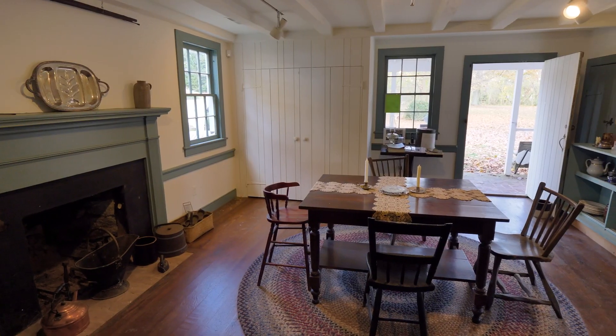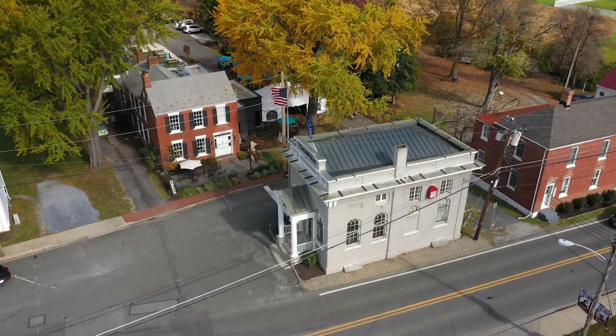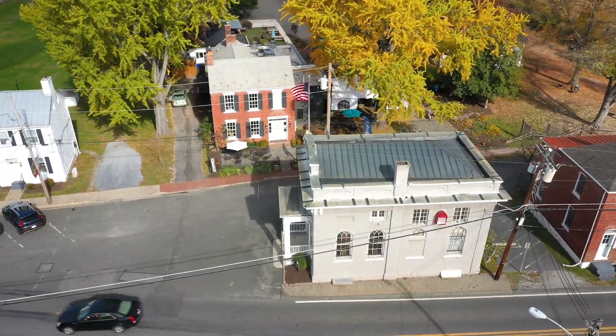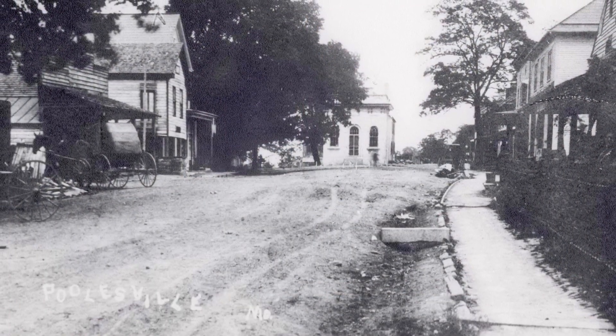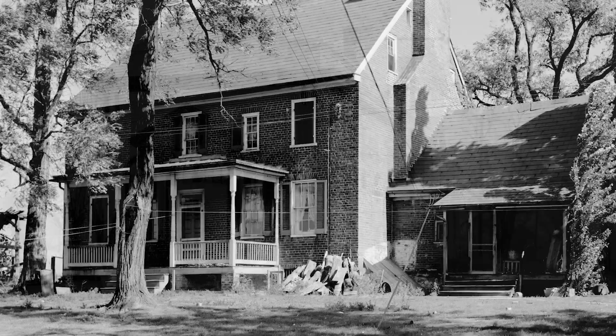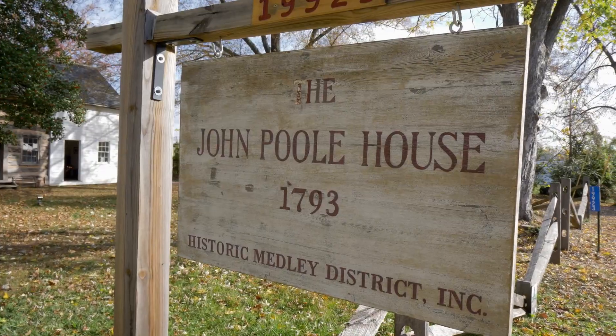Hello, I'm Maureen O'Connell and welcome to the John Pool House, the oldest structure in historic Poolsville, Maryland. With more than 30 historic buildings, Poolsville is a National Register Historic District. It's easy to trace the town's history through the architecture, which is rooted in an early 1800s rural crossroad community. And it all started here.